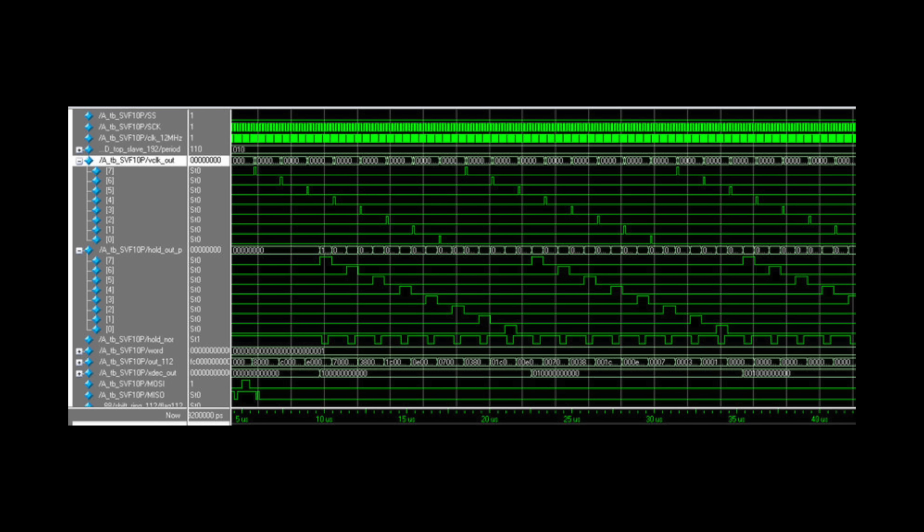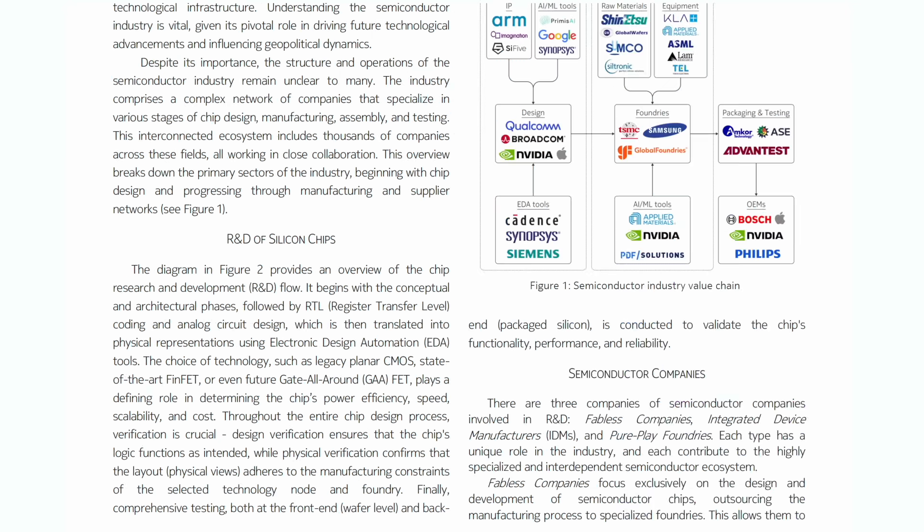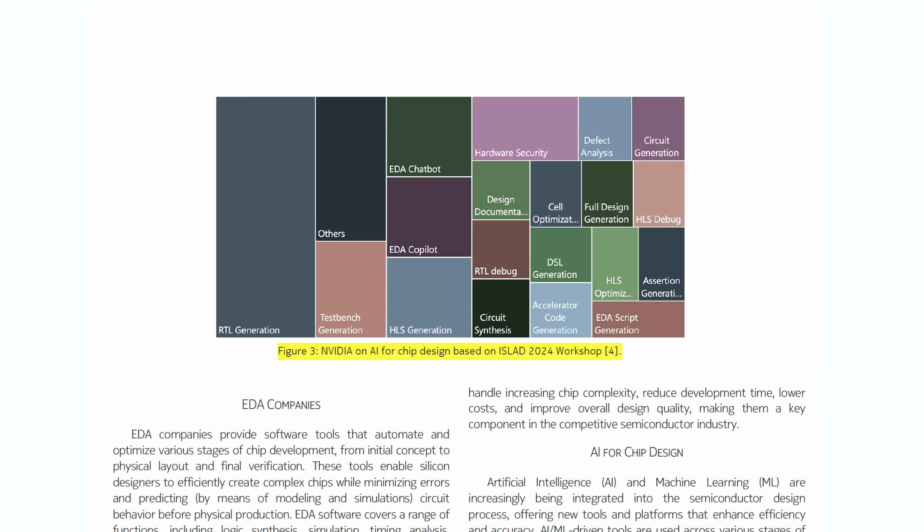The first, LLM-based, leverages large language models trained on a vast amount of design data and documentation. It uses natural language processing to understand design requirements and constraints, and can generate RTL code, verification test benches, and assist a human designer throughout the chip design process. NVIDIA, for example, uses LLMs to assist engineers with answering technical questions and debugging design issues, and has also deployed AI engines for tasks like timing optimization, report analysis, and layout generation.